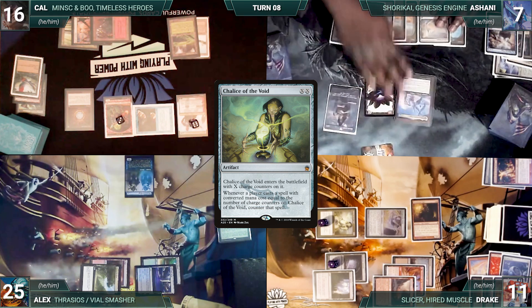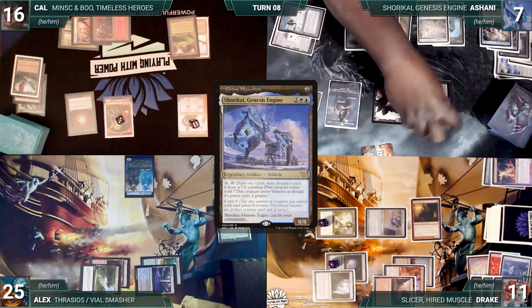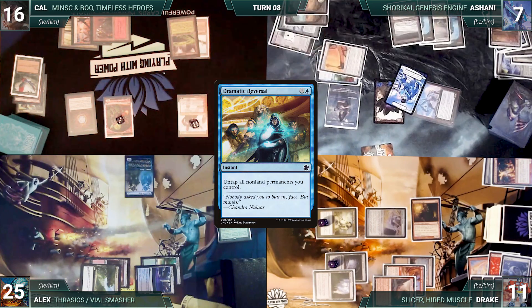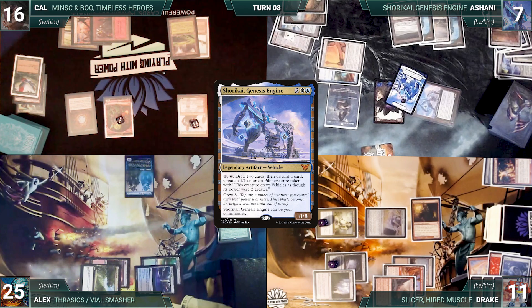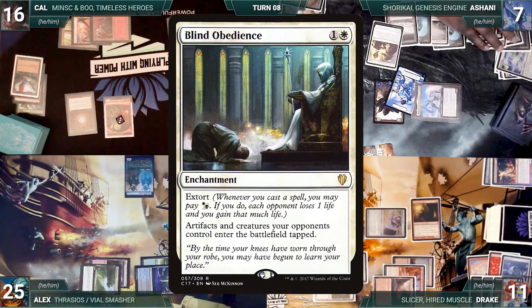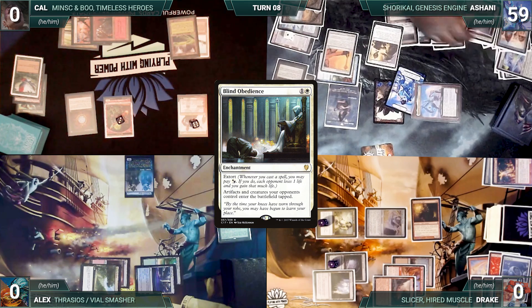During Ashani's upkeep he gains control of Slicer, draws, plays Urza's Saga getting its first counter, casts Grim Monolith, taps Monolith, and activates Shorkai drawing 2 and creating a pilot. He casts Isochron Scepter, imprinting Dramatic Reversal, then activates Scepter casting Reversal — untapping Monolith and Shorkai. Ashani presents the loop: tap Monolith for mana, use Scepter to untap Monolith, generating infinite colorless mana. He uses infinite mana to repeatedly activate Shorkai's ability, drawing his entire deck. He casts Mox Diamond discarding City of Brass, casts Savine's Reclamation targeting Blind Obedience, then loops again — now extorting every Dramatic Reversal cast through Blind Obedience. He drains the table over and over until they are all dead, and Ashani wins the game.